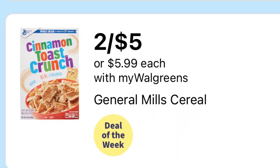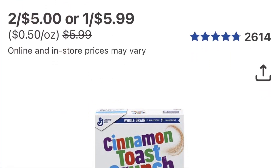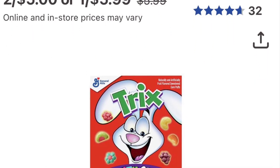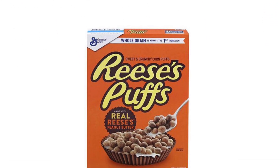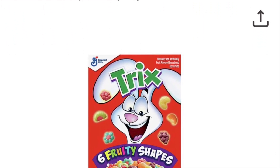Walgreens has a couple of cereal deals this week. They're on sale two for five dollars, and there's a dollar coupon in the app, so you'll pick up two for only four dollars. Also check your Ibotta — they're giving 25 cents and 50 cents on certain brands.